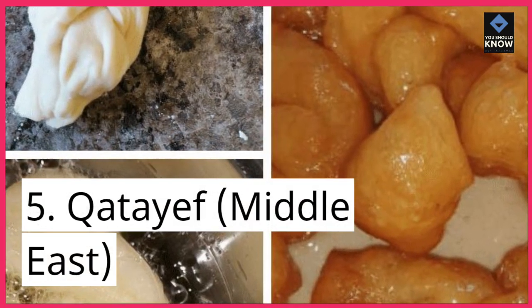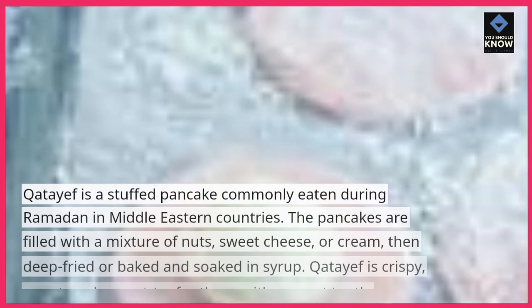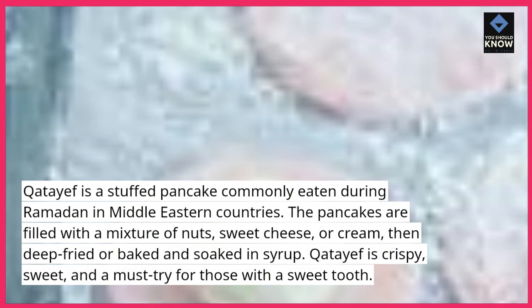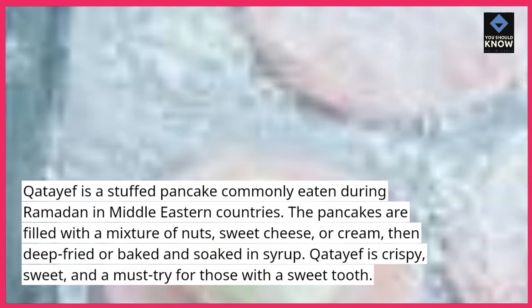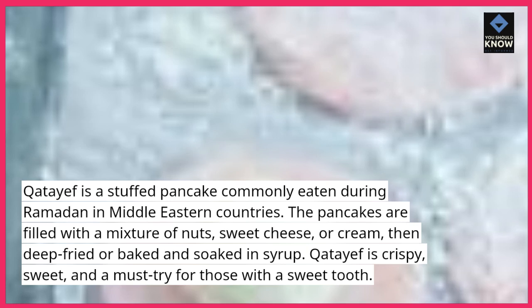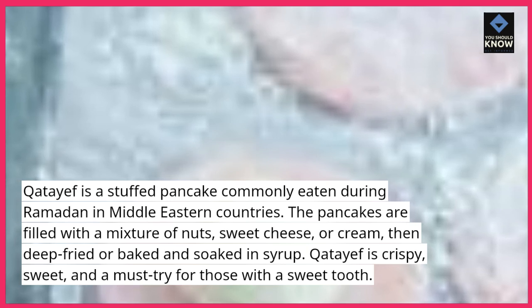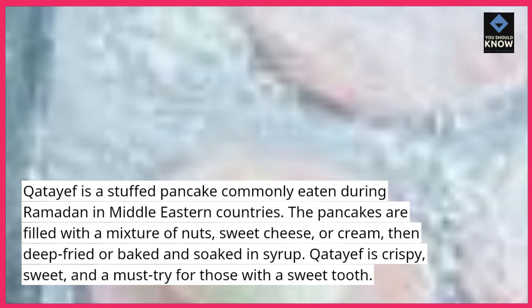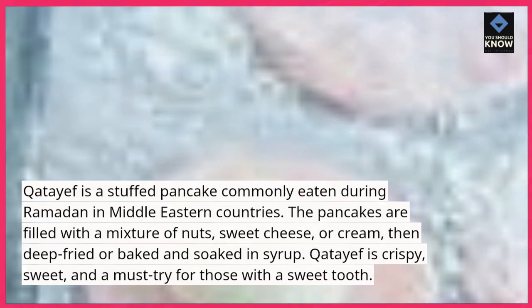5. Katayef, Middle East. Katayef is a stuffed pancake commonly eaten during Ramadan in Middle Eastern countries. The pancakes are filled with a mixture of nuts, sweet cheese, or cream, then deep-fried or baked and soaked in syrup. Katayef is crispy, sweet, and a must-try for those with a sweet tooth.